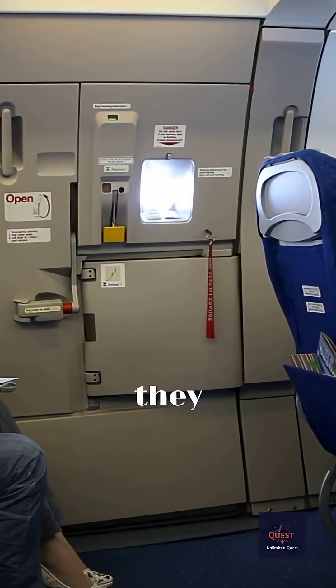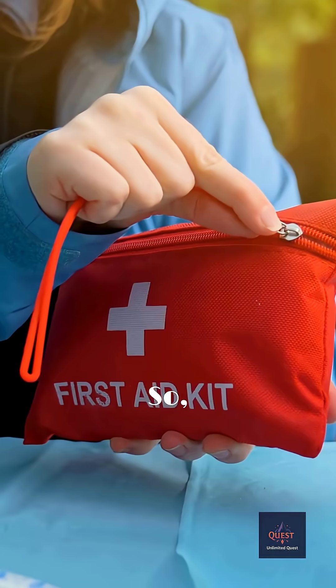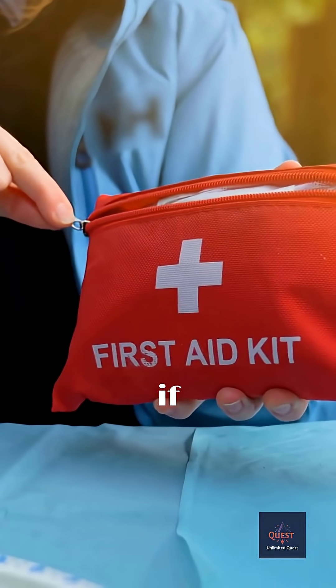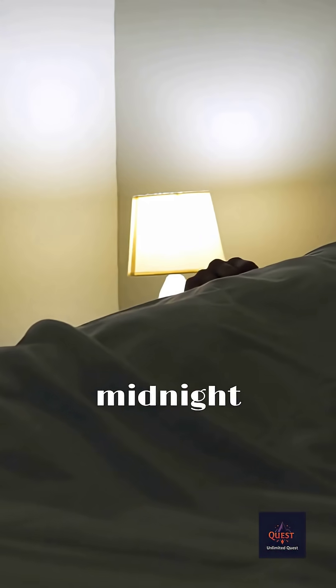This is also why they ask you to open your window shades — to maintain situational awareness. So it's less about creating a cozy vibe and more about making sure that if things go sideways, you aren't stumbling around like you just woke up for a midnight snack.